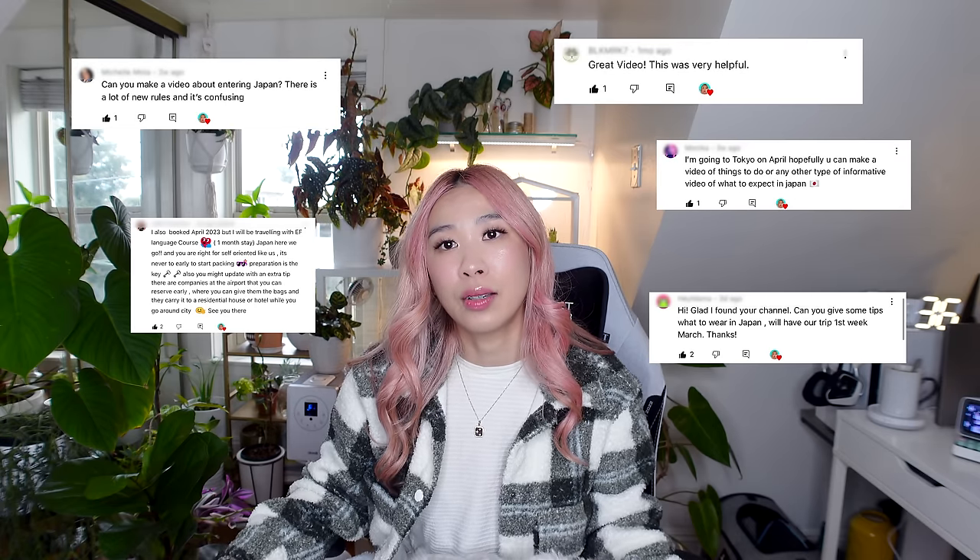I know some of you guys watched my video of tips on what to wear in Japan in April. If you haven't, don't forget to watch it. I know some of you have commented in that video asking if I can do a video on any updated travel restrictions or information to prepare for your trip. I want to put a disclaimer out there that the last time I did travel to Japan was in October 2019, right before COVID. So I'm sure there's a lot of new updates and changes. In this video, I'll share some of my research tips that I'll be using as a reference when I fly out this April. If you've recently gone to Japan, please comment down below and share some of your tips and experience. So let's get into this video.